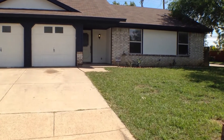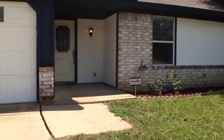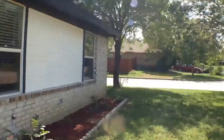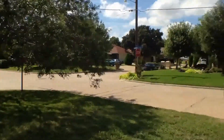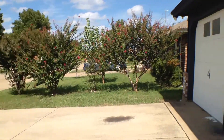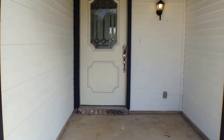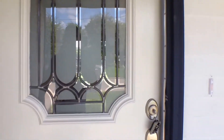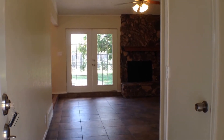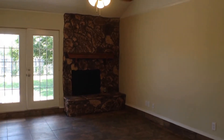This is 6707 Country Creek Drive in Arlington, Texas. This is a three-bedroom, two-bath home. It has a ceramic tile entranceway into the main tiled living area with a fireplace and ceiling fans.